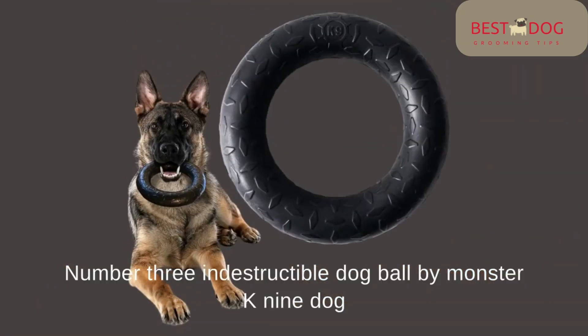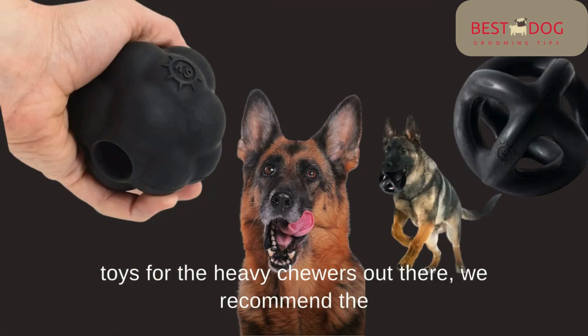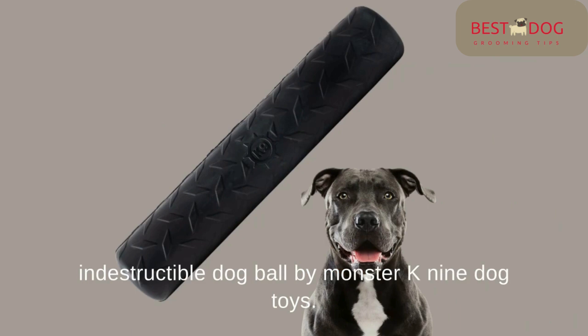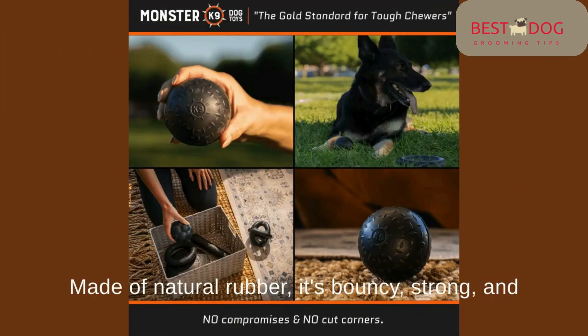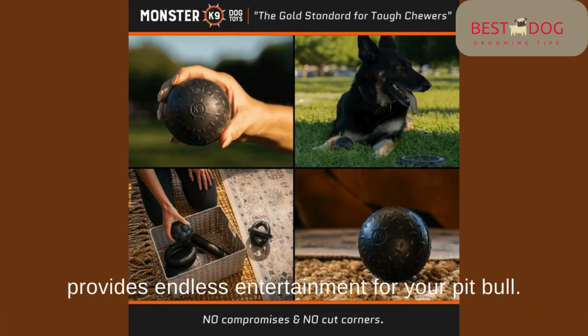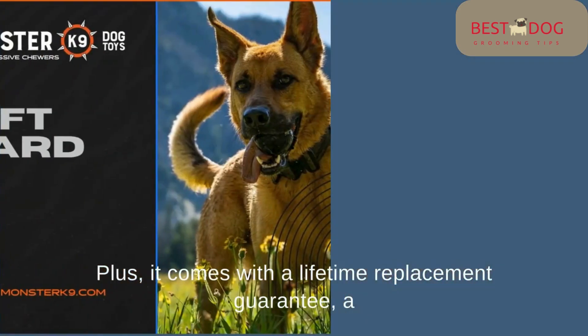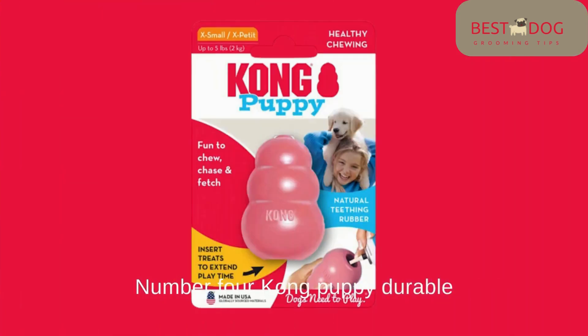Number 3: Indestructible Dog Ball by Monster K9 Dog Toys. For the heavy chewers out there, we recommend the Indestructible Dog Ball by Monster K9 Dog Toys. As the name suggests, this ball is tough as nails. Made of natural rubber, it's bouncy, strong, and provides endless entertainment for your Pitbull. Plus, it comes with a lifetime replacement guarantee — a challenge your Pitbull won't be able to resist.